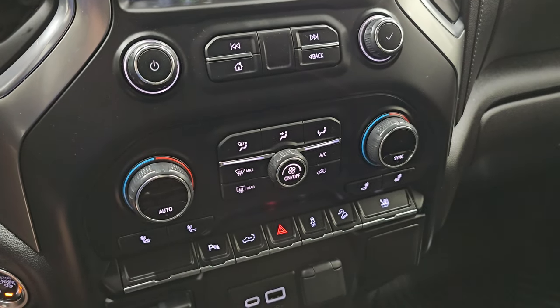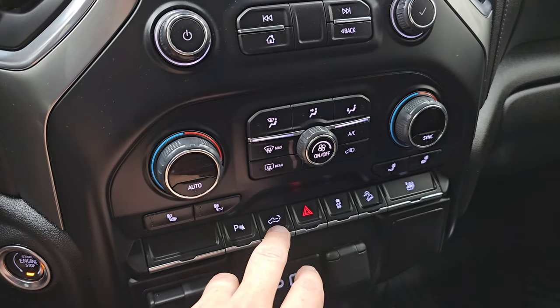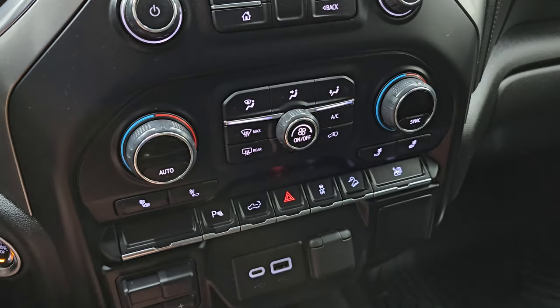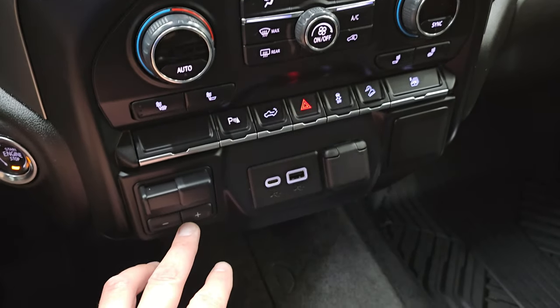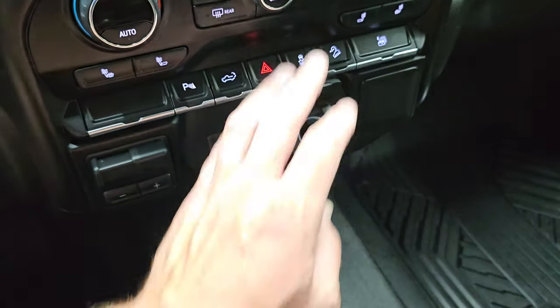Down here you have your more tactile volume, tune, and climate controls. Heated seat buttons, parking sensors, power drop-down tailgate, hazard lights, stability control, downhill assist control. You can put all the windows down at one time. You also have the factory brake controller, USB-C, USB, and a 12-volt power point right there.